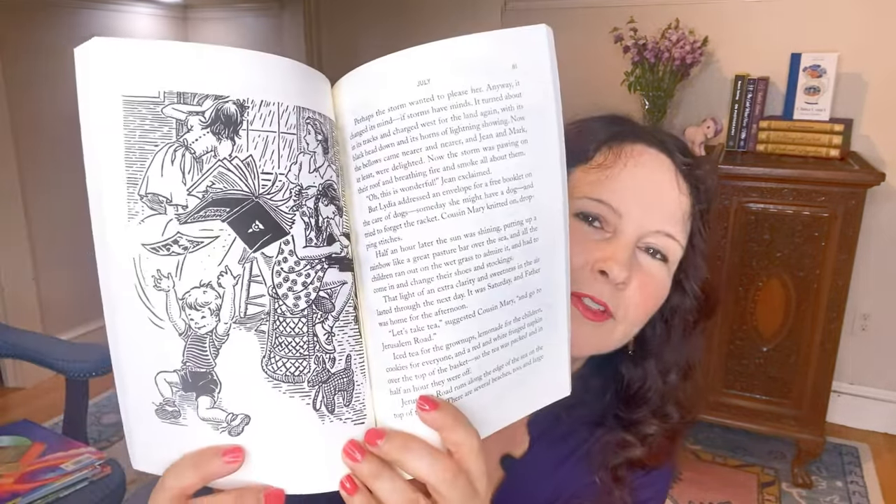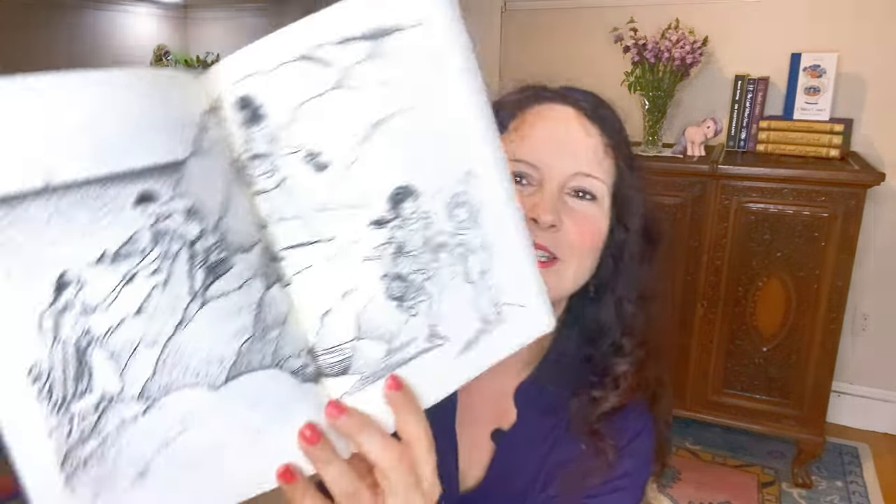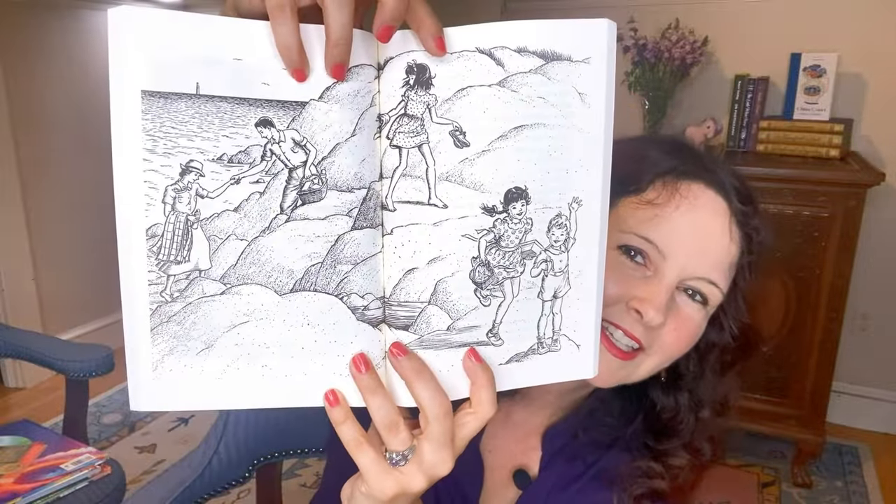Another book I picked up is Twelve Months Make a Year by Elizabeth Coatsworth — if you're familiar with The Cat Who Went to Heaven, that's one of her most famous works. This book follows a family in New England throughout the year, beginning in January. It's illustrated by Marguerite Davis, and since we're in July I'll show you the two July illustrations — one is a lovely family-by-the-seaside scene.